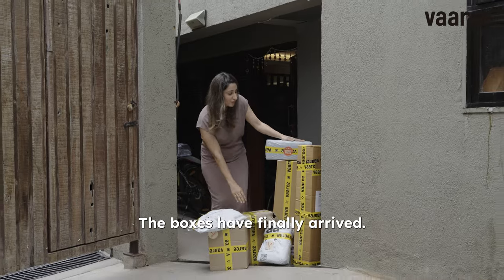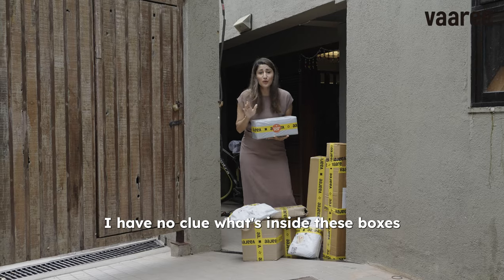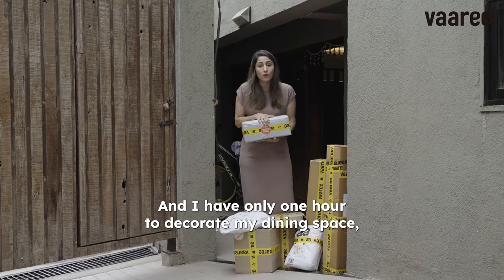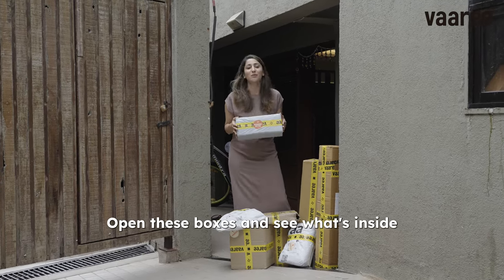Oh my god, the boxes have finally arrived! So guys, I have taken the Wari Mystery Box Challenge. I have no clue what's inside these boxes and I have only one hour to decorate my dining space, which is also the most favourite part of my house. So let's do this together, open these boxes and see what's inside.